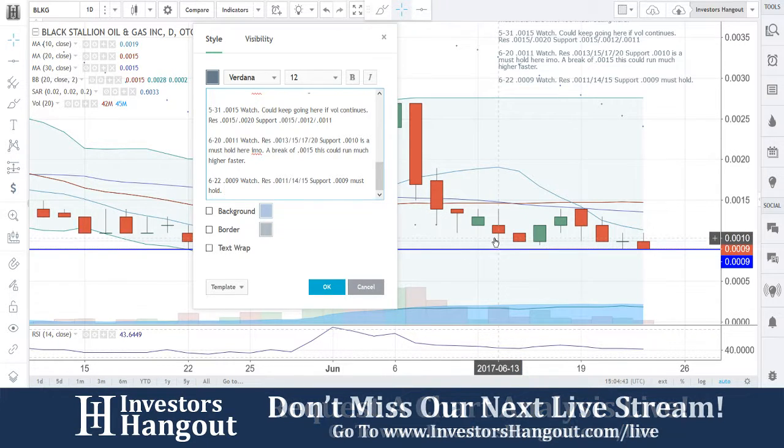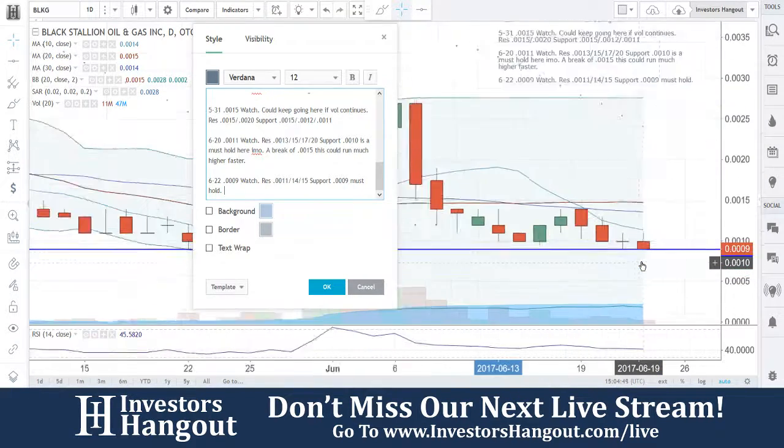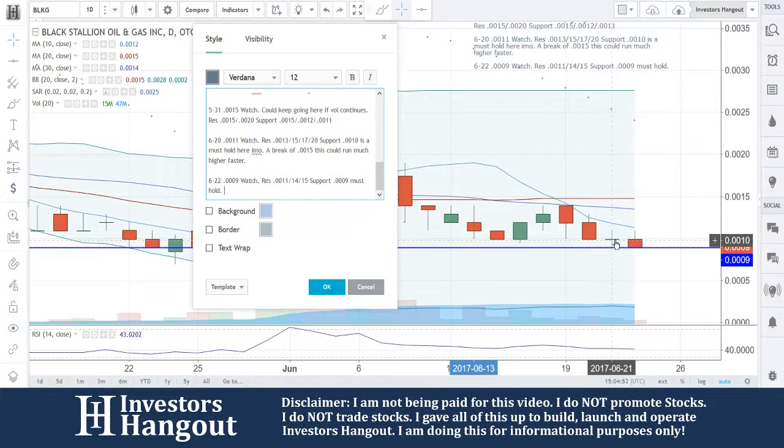You guys did break through that .0010 that I put on here as a must hold. So .0009 is going to be the must hold now. It looks like it tapped it over here on the 21st, and now today you guys are hitting on it again.